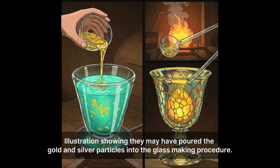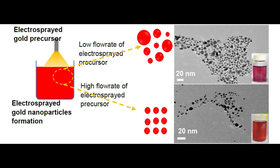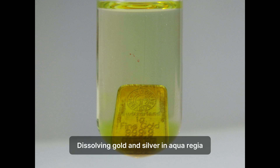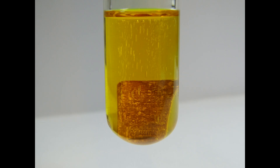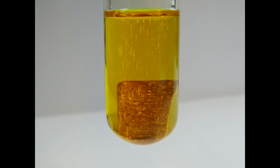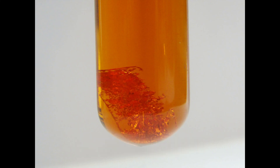The Roman artisans likely didn't have our scientific terms. Instead, they had a deep, practical understanding of their materials. One strong hypothesis is that they used a process called colloidal gold production. They might have started by dissolving gold and silver in aqua regia — a highly corrosive mixture of nitric and hydrochloric acids — creating a solution containing gold and silver ions. Then, by adding a reducing agent, perhaps tin or antimony, which were known to the Romans, they could have precipitated out tiny particles of gold and silver, forming a colloid. This colloid, with its incredibly fine particles, could then be added to the molten glass.